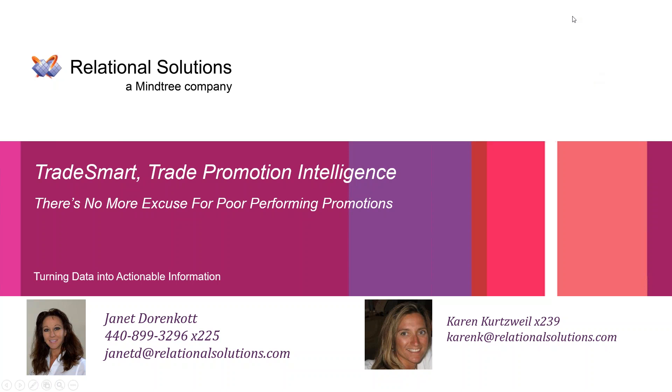Hello and welcome everyone. Thank you for joining us today for our TradeSmart webinar where we'll be talking trade promotion intelligence. I'm your host today, Karen Kurtzweil. Today's presentation will be a 30-minute look at trade spend and how TradeSmart can maximize your promotions ROI.